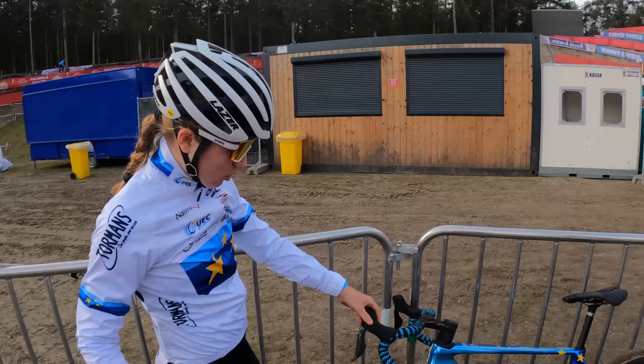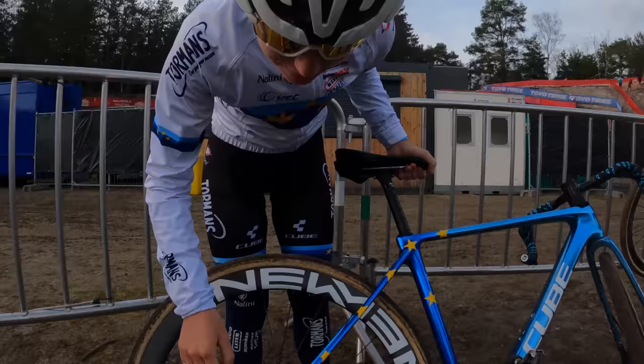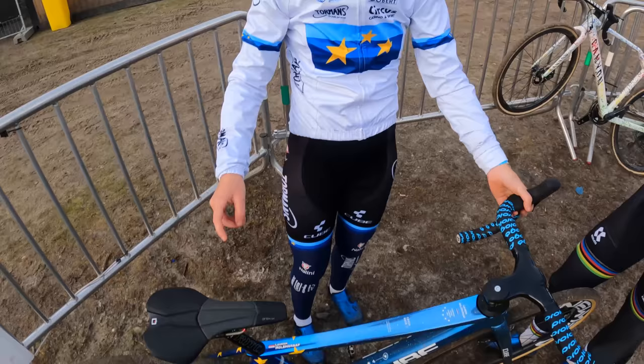So the groupset is Shimano Dura-Ace. I got four bikes but this is the only one with Dura-Ace because it's a special bike. Also a special thing about this bike is the Ceramic Speed Tour — yes, that's a feeling. Duca tubes. All the things like the bars and stuff are all from Prologo, like the saddle. And yeah, I think that's everything.